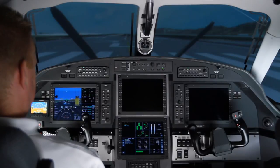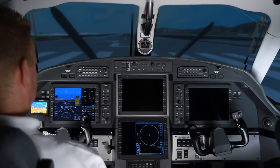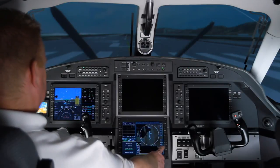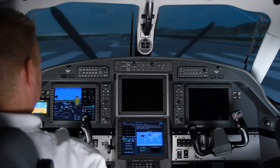When the aircraft is on standby power, the displays are configured in pre-departure clearance mode. Here, two displays are available for certain tasks, such as pre-departure flight planning and radio communications.